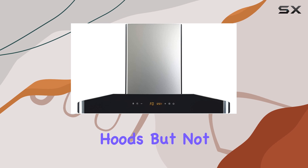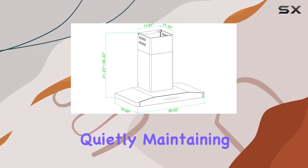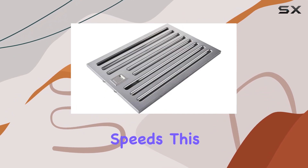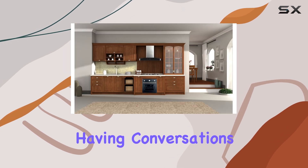Noise is often a concern with powerful range hoods, but not so with the Windflow Elite. It operates quietly, maintaining noise levels below 65 dB even at high speeds. This is particularly advantageous for those who enjoy listening to music or having conversations while cooking.